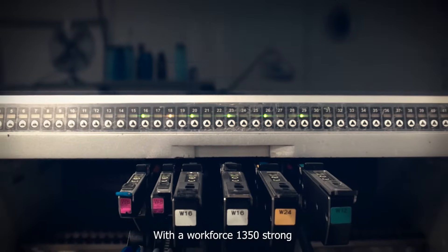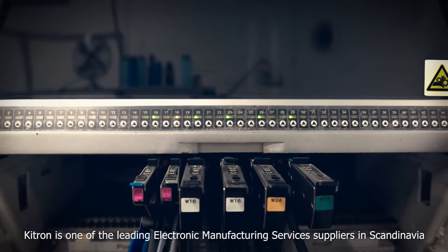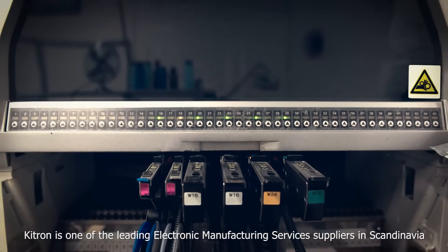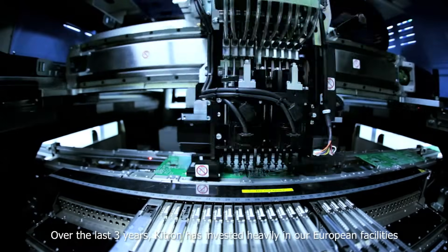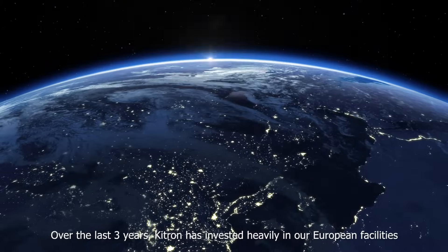With a workforce 1350 strong, Kitron is one of the leading electronic manufacturing services suppliers in Scandinavia. Over the last three years, Kitron has invested heavily in our European facilities.